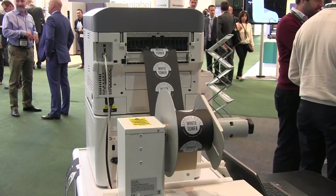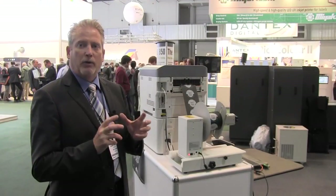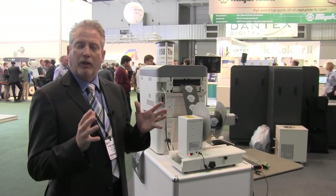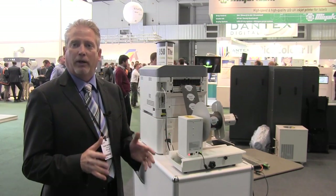This was another genius idea from our white space out of our labs and we're really excited about this product.